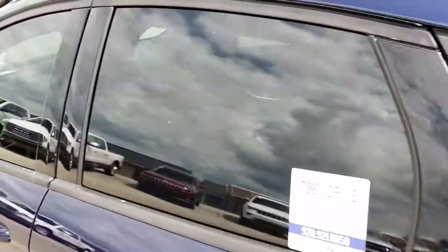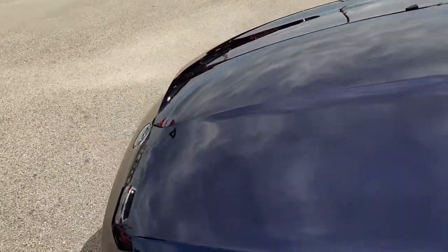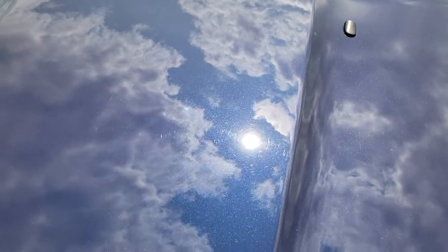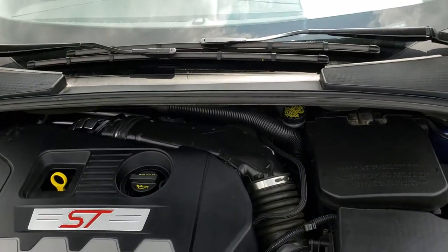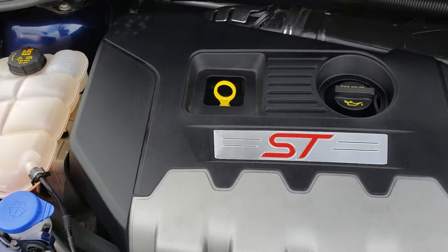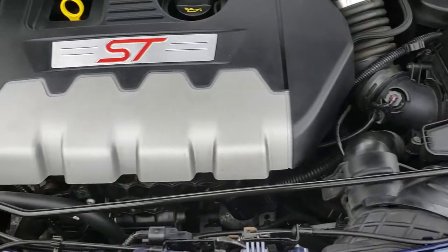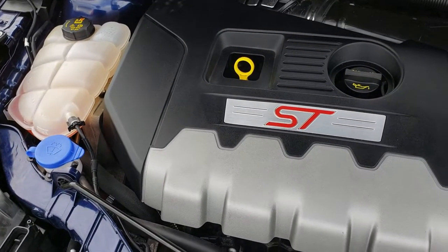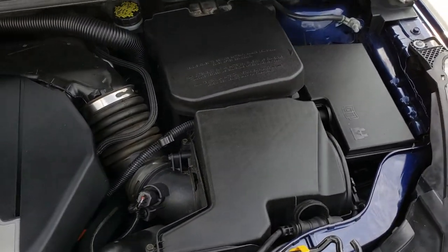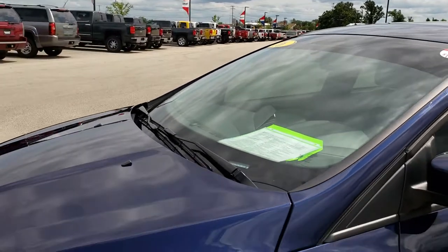We'll take a quick look under the hood. I'd like to thank you for checking out the video today — hopefully from the video you'll be able to tell just how nice this car is and make a smart buying decision on it. Under the hood we have the two-liter four-cylinder turbocharged motor. The engine bay is very clean, runs very smooth. This car has been fully safetied and inspected by our service shop, has a fresh oil and filter change, all fluids checked and topped off, and we've gone through it mechanically 100%.